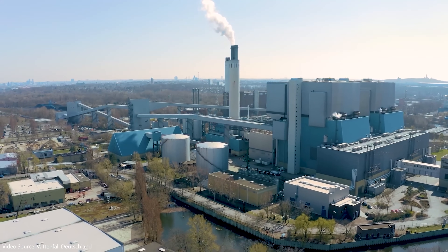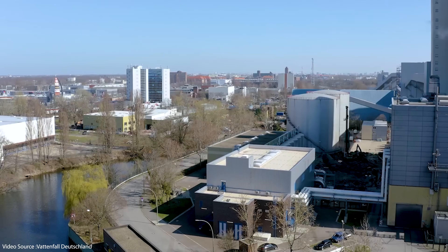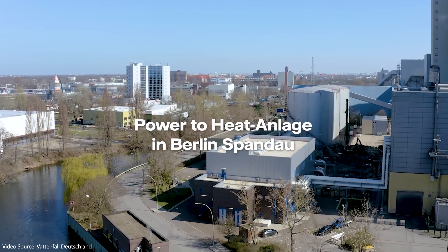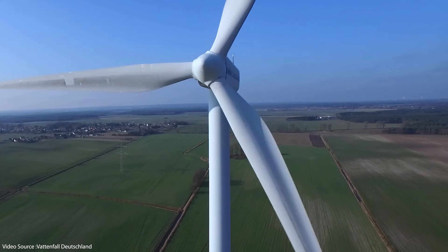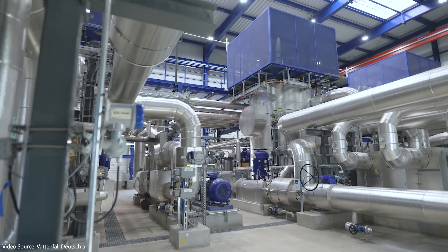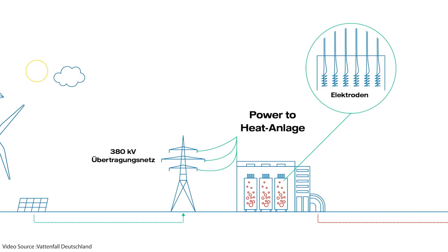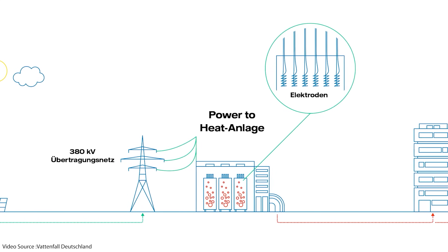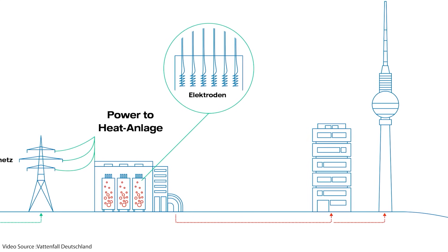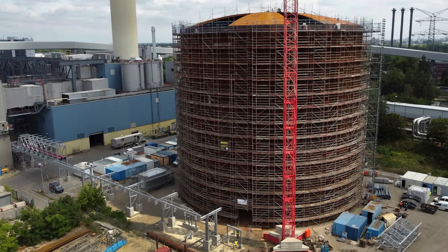In July 2023, contractors began filling the finished cylinder with water, which was then connected to Vattenfall's power-to-heat plant at the Reuter West power station and heated by excess renewable energy from wind and solar. That energy will then be used to heat Berlin homes and businesses during the winter months. Vattenfall say it's a significant milestone in their efforts to decarbonise heat production in Berlin and to phase out coal-fired power generation there by 2030 — a very clever application for what is basically a very large, very well-insulated kettle.